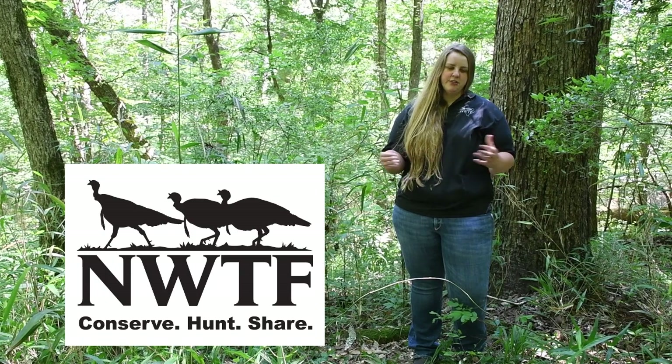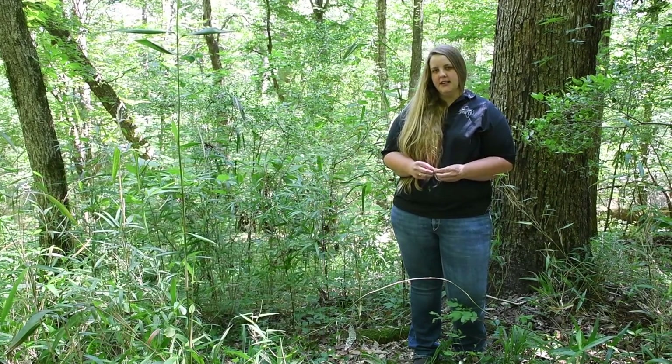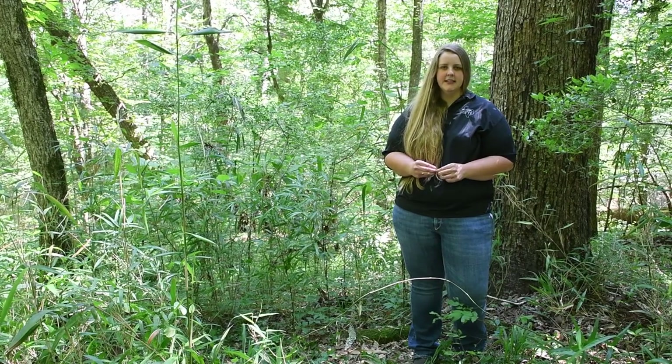It could be turkey, deer, quail, songbirds, pollinators, whatever they want. I write them management plans and then help them enroll in cost share programs through the USDA's NRCS.